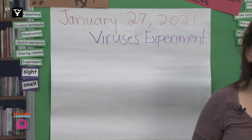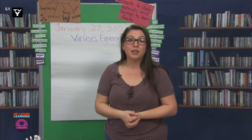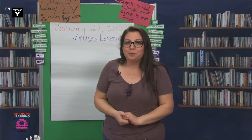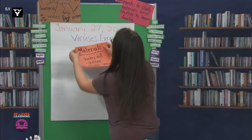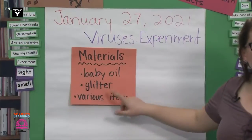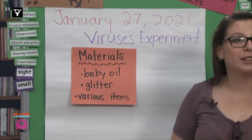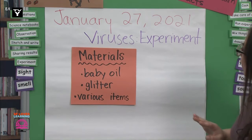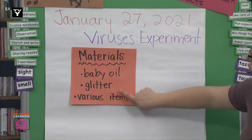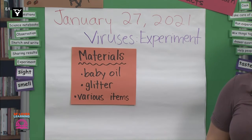Next, we'll write what I used in the experiment. If you do the experiment on your own, I suggest putting some paper or another protective material on the surface you'll be using so that if you make a mess, it'll be easier to clean up. Scientists run experiments, but we also clean up after we're done. So, I used baby oil, glitter, and various items that can be cleaned. Write those down: Materials — baby oil, glitter, various items. Students still learning how to write, you can draw these items, too.